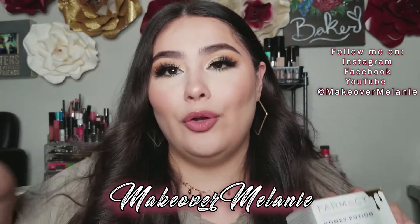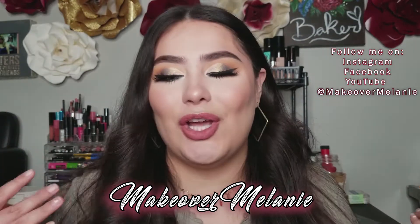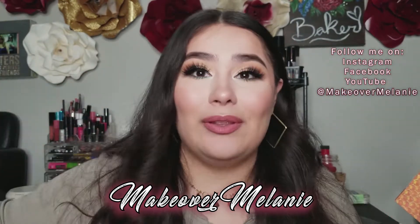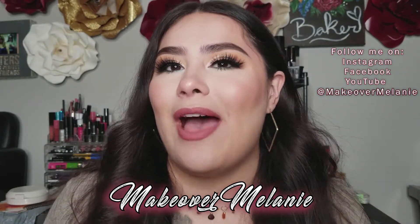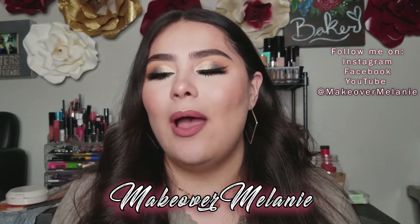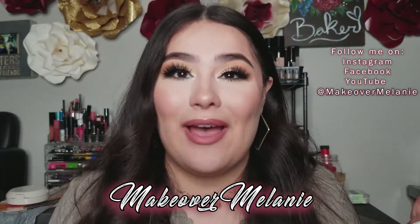For those of you who don't know, Lunar Beauty is created by Manny MUA. He's one of my favorite YouTubers. He created the Life is a Drag palette, so I really, really wanted it. But the reason I don't have it is that I didn't need it — that's why I don't have it right now.